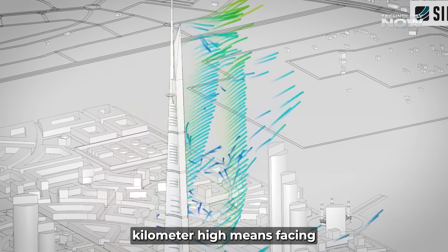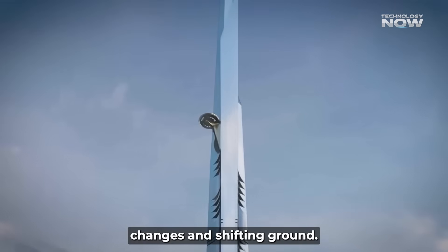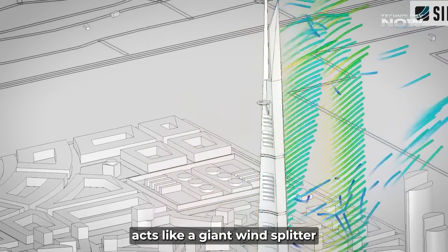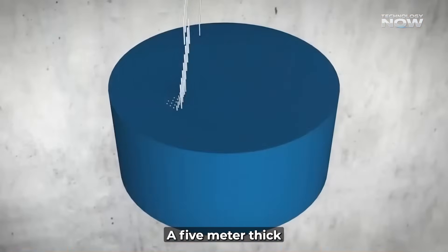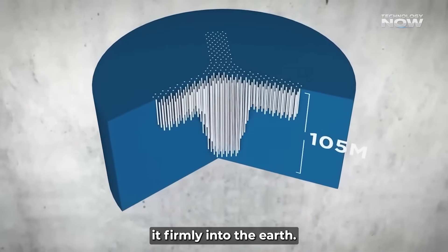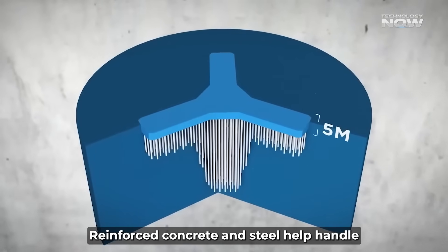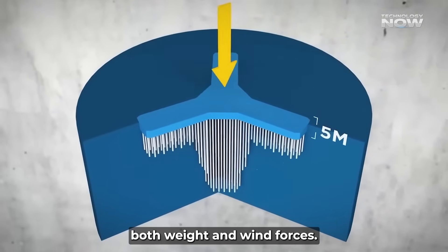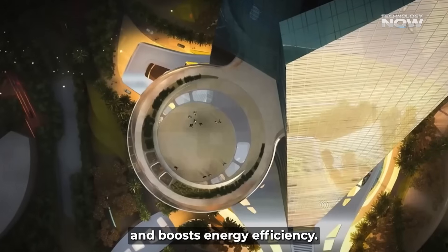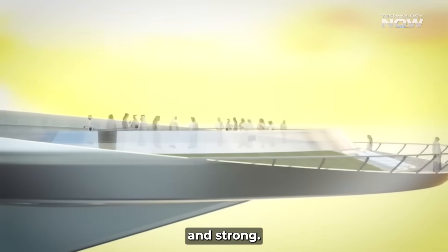Building over one kilometer high means facing strong winds, temperature changes, and shifting ground. The tower's three-petal, tapered shape acts like a giant wind splitter to reduce wind pressure. A five-meter thick concrete base with 270 deep piles anchors it firmly into the earth. Reinforced concrete and steel handle both weight and wind forces, while special glass on the outside reflects heat and boosts energy efficiency.